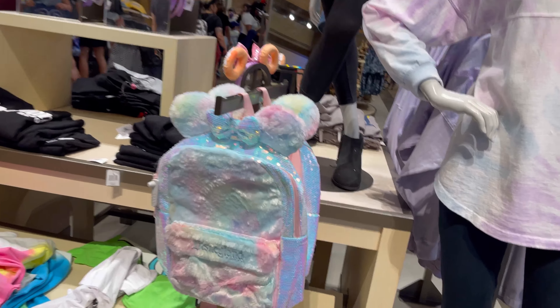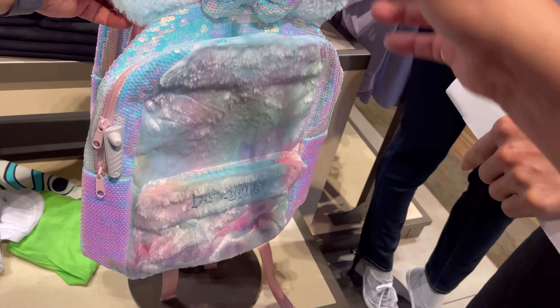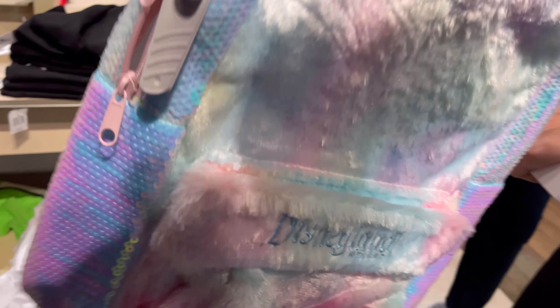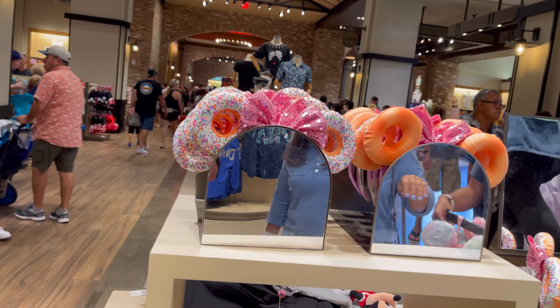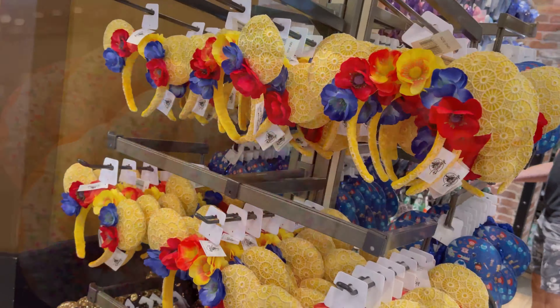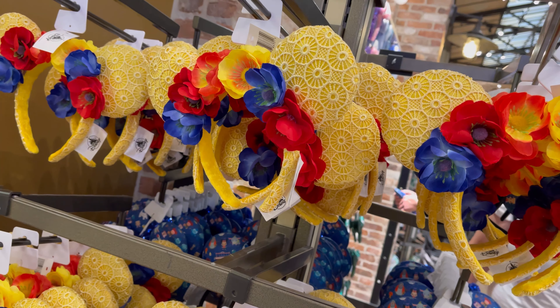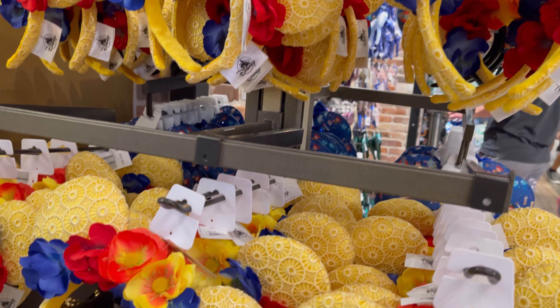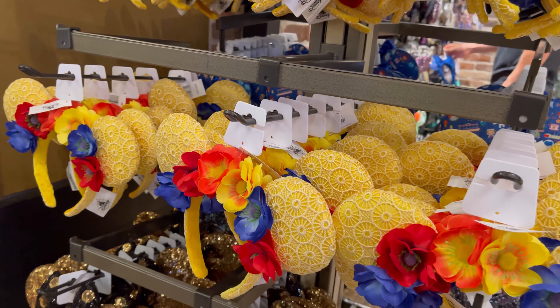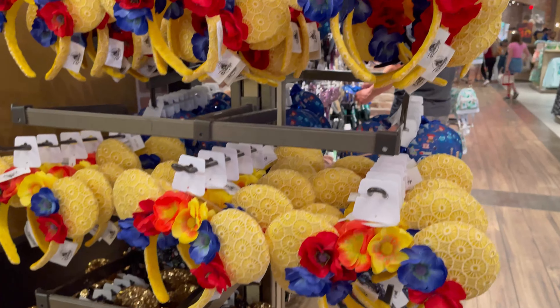Here's a new backpack that we haven't seen before. Pretty color. $44.99. You know what, I really like these donuts — donut ears. I really like those. I'm not sure what these ears are for, but they're pretty nice. They're cute. With the floral design — I don't know if that's Coco or... I've never seen those before.